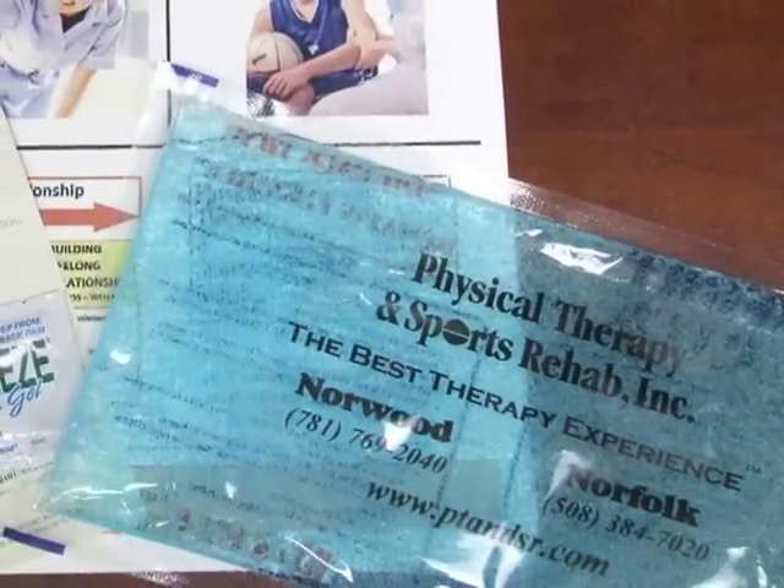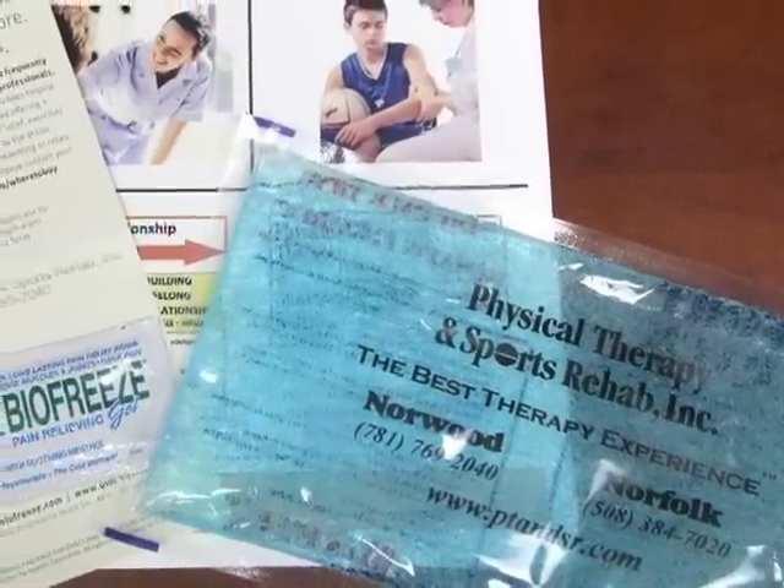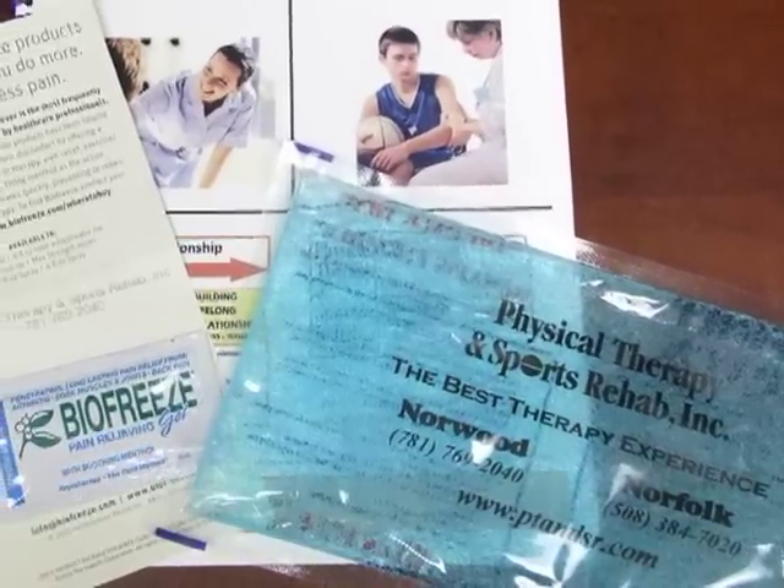Pain and/or swelling often is a major complaint with many of our clients when we see them for the first time. So we give you a free cold pack and sample of BioFreeze to start treating your pain and swelling at home and to begin your healing process.